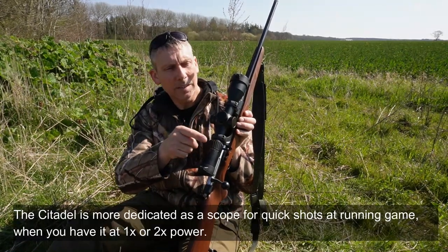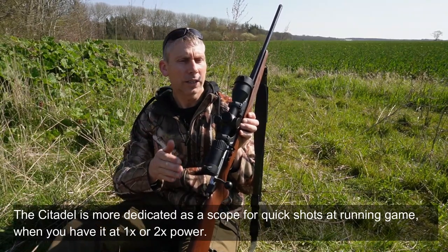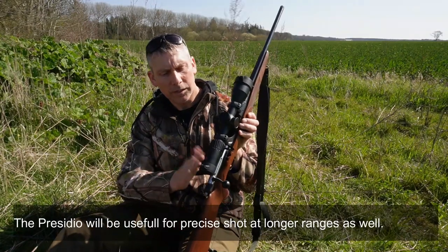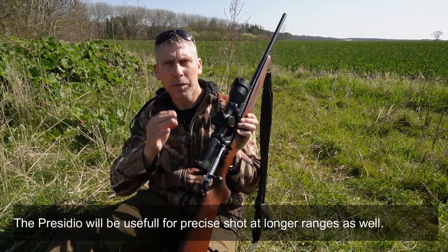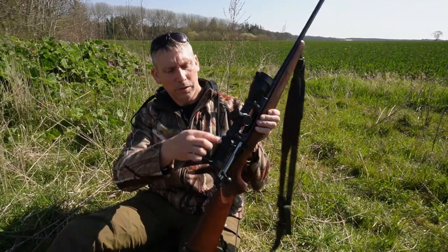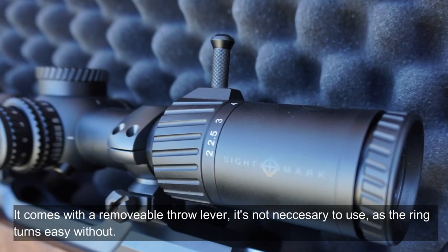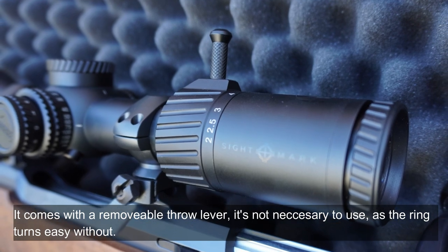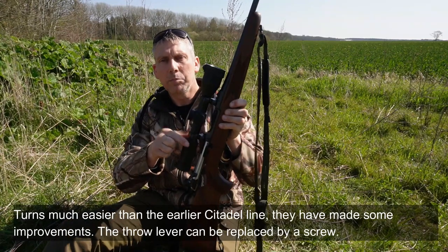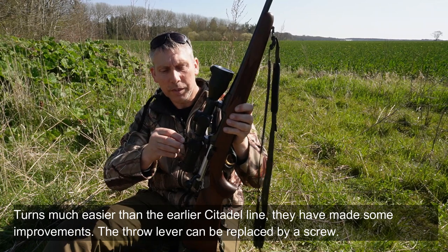Den anden — 1-10x — er nok mere en drivjagtkigger til hurtige skud på tæthold, når du har den nede på 1 eller 2 i forstørrelse. Den her duer også til mere præcisionsskydning på længere afstande, på grund af det fine trådekors. Den kommer med en trålepper, men den kan man sagtens undvære — den kører faktisk rimelig let. Meget lettere end den tidligere Citadel-serie. Der er nogle forbedringer på den her.